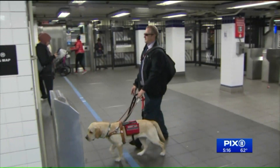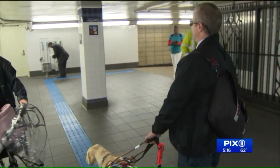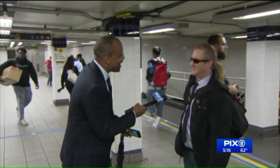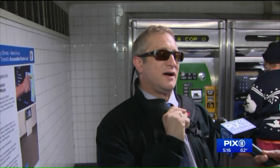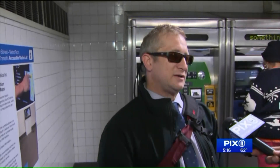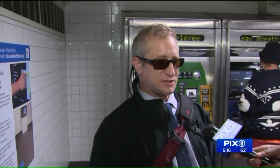His guide dog Clyde followed instructions to another addition to the station: the talking map. But we pointed out that we had to tell him about it, not the MTA. He suggested, "They could have some sort of pinging noise, like you do for some of the crosswalk signals when you're walking across the street, that lets you know that the button is there."